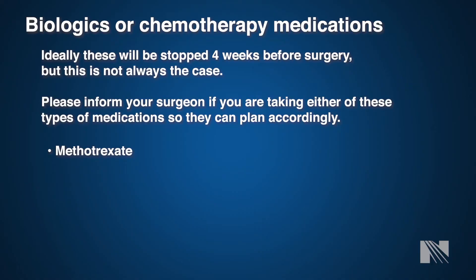If you are on any biologics or chemotherapy drugs, please let your surgeon or a member of your healthcare team know. Some of you may be on a medication like methotrexate, which should not be stopped without talking to your prescribing physician. In an ideal state, we'd like to have you off this medication at least four weeks prior to your planned procedure. If you have questions, please contact the cardiac surgery office or the anesthesia team member.